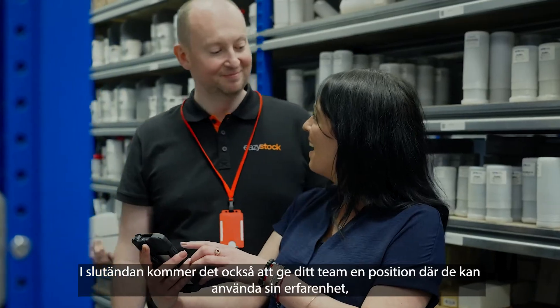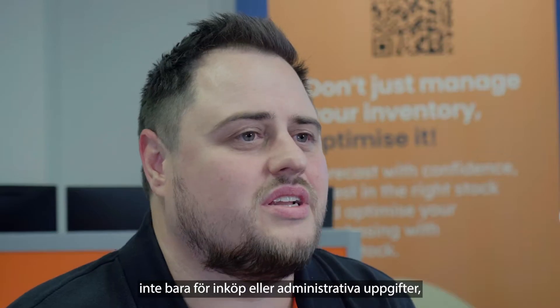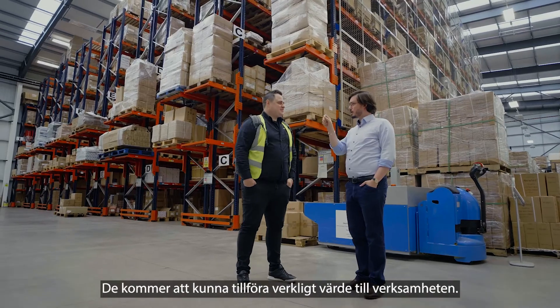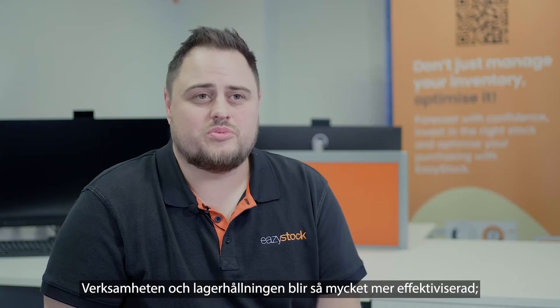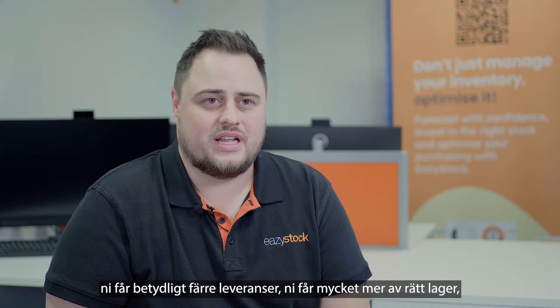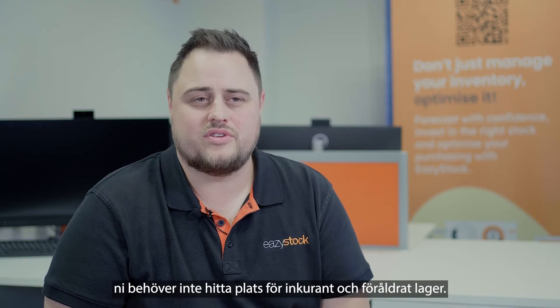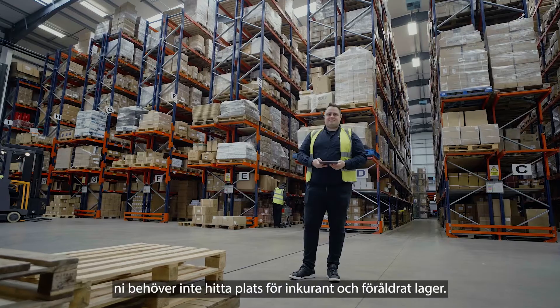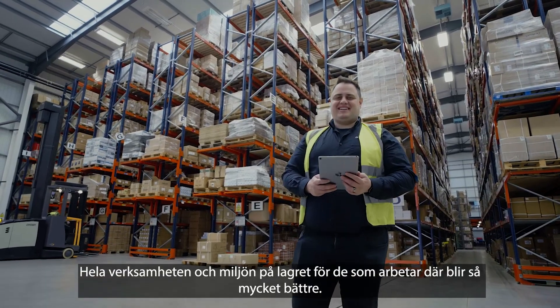Ultimately, it's going to bring your team to a position where they can use their experience, not just for purchasing or admin tasks — they're going to be able to add real value to the business. The operations in warehouses become so much more streamlined: you'll get significantly less deliveries, you'll get a lot more of the right stock, and they won't have to find space for dead and ageing stock. The physical operations of the people in the warehouse just become so much better.